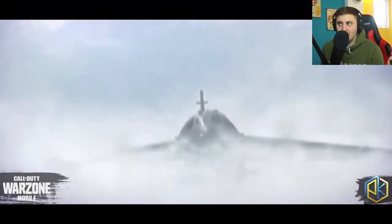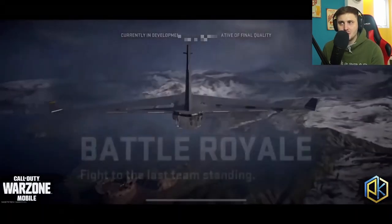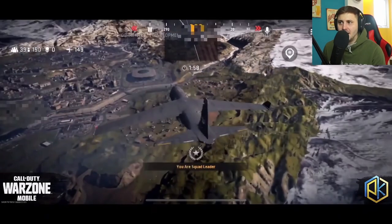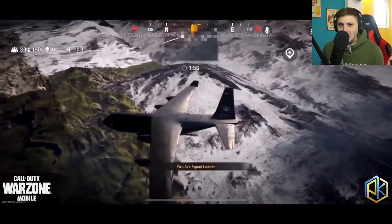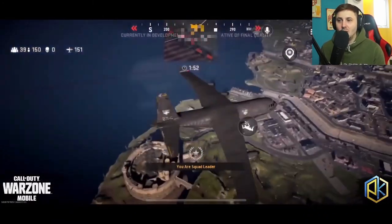Here's Warzone Mobile right now — this is what it looks like. This is the same sort of start as Warzone 1 Season 1 back in Verdansk. So you can see the battle royale, and obviously it's going to look a lot different to Warzone 2.0 — the textures and everything are going to be a lot lower. But I think it looks good regardless; I think they've definitely captured the sort of vibe of Verdansk.